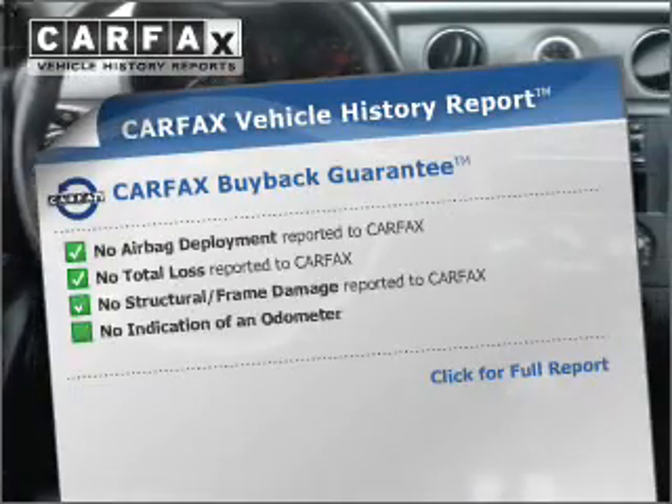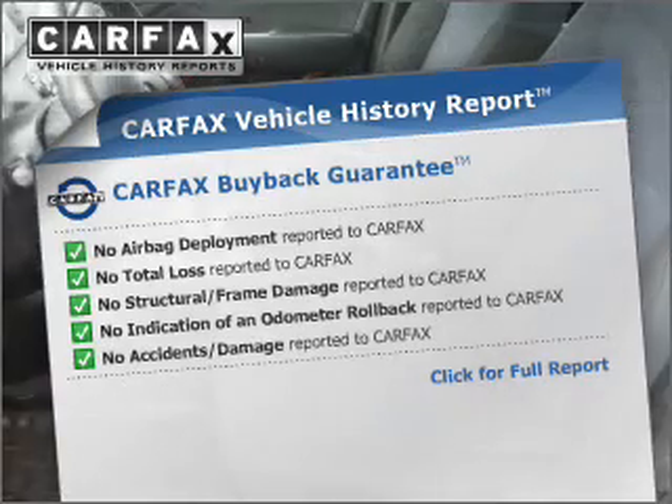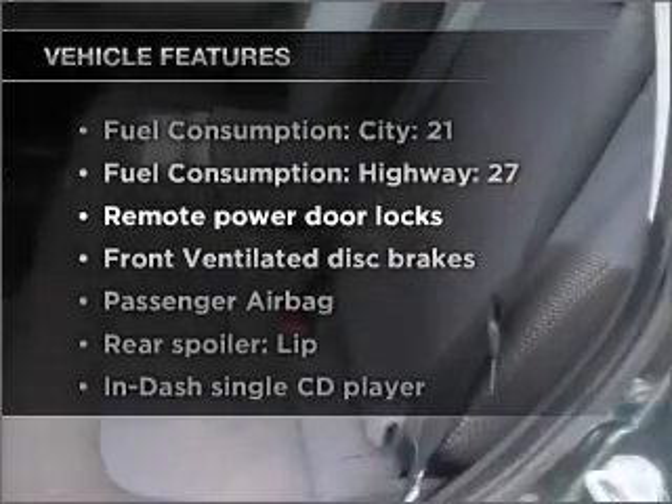know the history on this ride and greatly reduce your buying risk with the included Carfax Vehicle History Report. Plus, enjoy these notable features that are included in this ride.